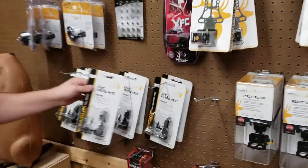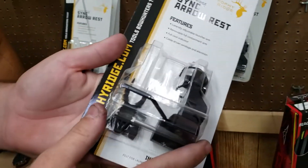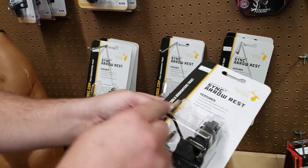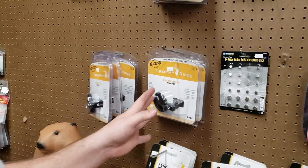We got some new rests in, some new Sync Air rests. It's a drop-away that almost resembles a QAD and it's only like $65. It still locks up, still has the bar. Got plenty of whisker biscuits as usual.